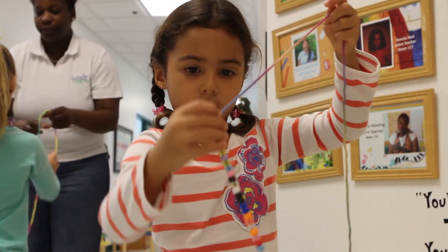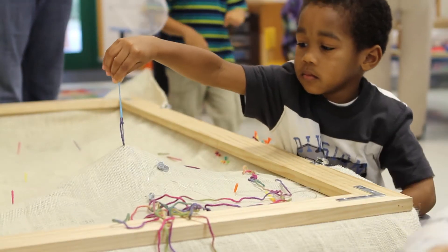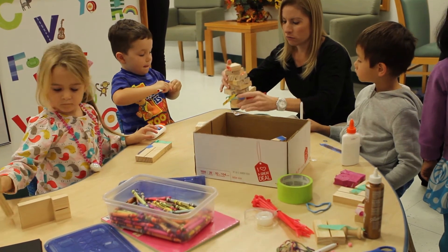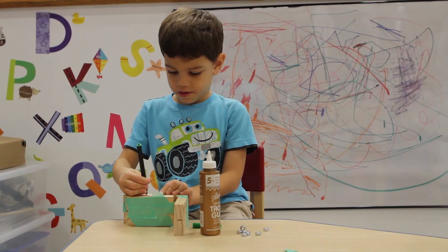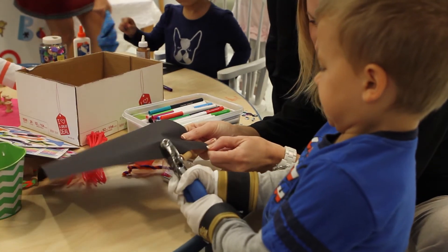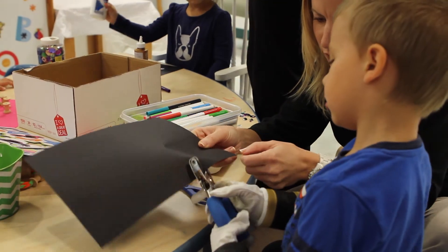The sewing machine was to show functionality and cause and effect. The final one is what we're calling a tinker station or a making station. Because over the years we've realized that our society doesn't make very much anymore — we're a consumer society. We go out and we buy things, and if it breaks, we go out and buy a new one. Very few of us actually make anymore. And so we feel it's really important, especially for the threes, the fours, the fives, to have the opportunity to make things.